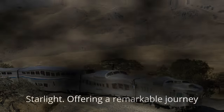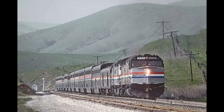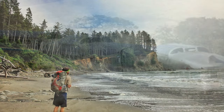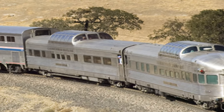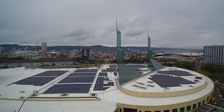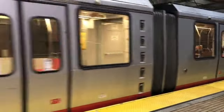Number 3: Coast Starlight. Offering a remarkable journey from Seattle to Los Angeles, the Coast Starlight runs along the dramatic Pacific coastline, revealing stunning cliffs, sandy beaches, and lush forests. The train features a sightseer lounge with large windows for uninterrupted views, as well as dining cars that serve delicious meals inspired by local cuisine. Stops in cities like Portland and San Francisco provide opportunities for cultural exploration and adventure.